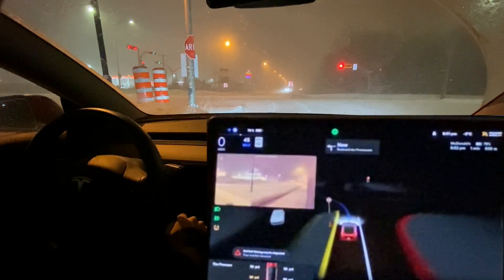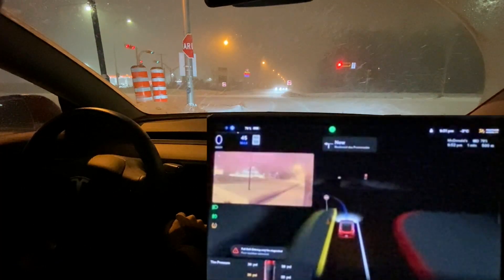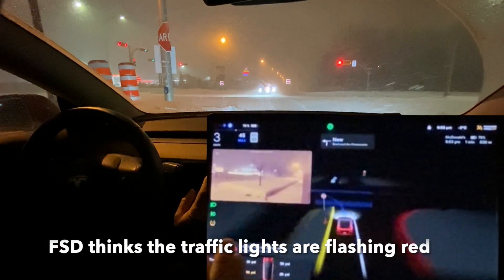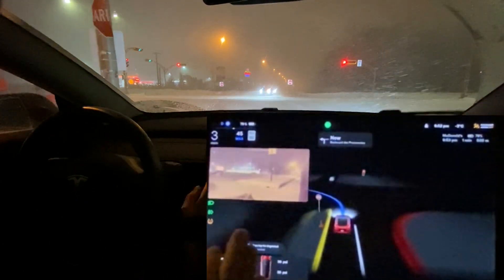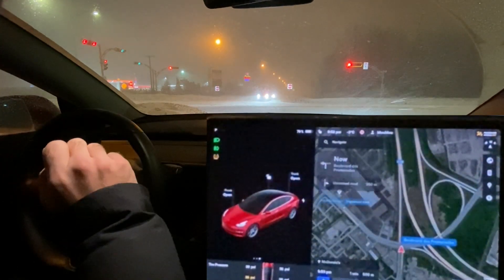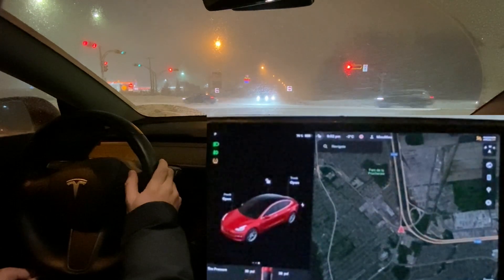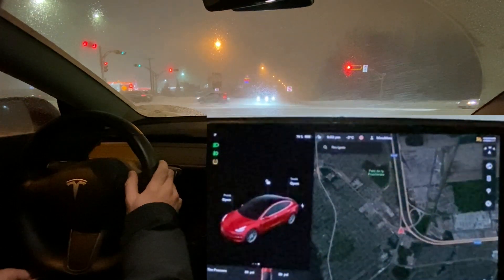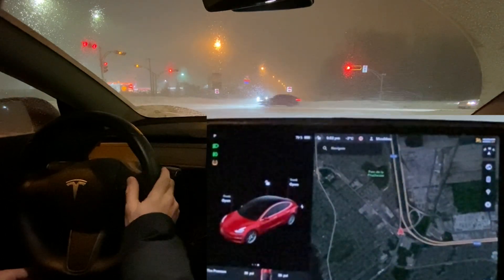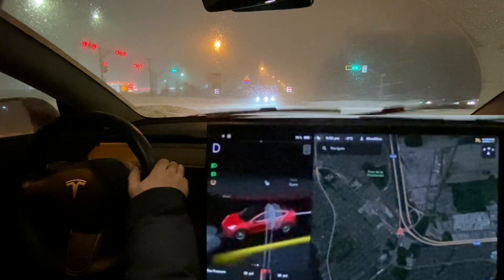We're getting close to our destination - guilty pleasure McDonald's, although I haven't eaten much all day. The car is creeping up; not sure why with a red light here. It felt like the car was assuming it was a flashing red light - it was handling it like a stop sign. I put it back in park to give a chance to reactivate FSD Beta. That was really strange - maybe because of the low visibility or the snow covering and uncovering the lights, the car thought they were flashing red lights.